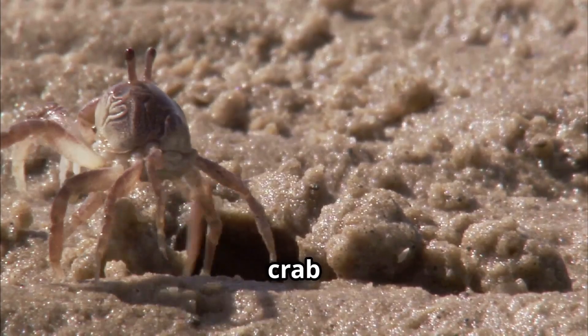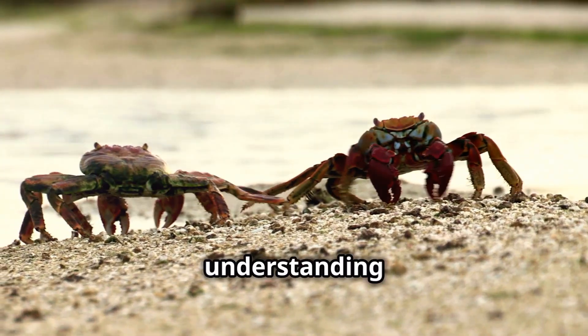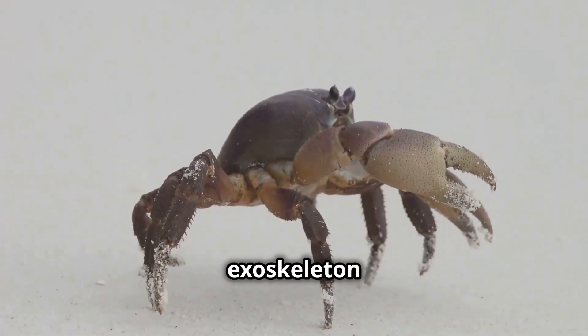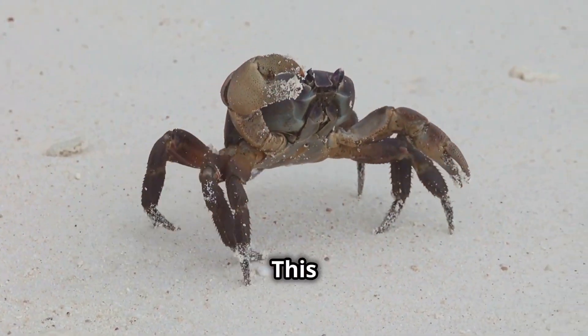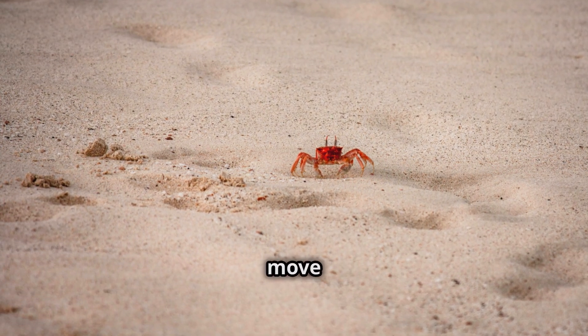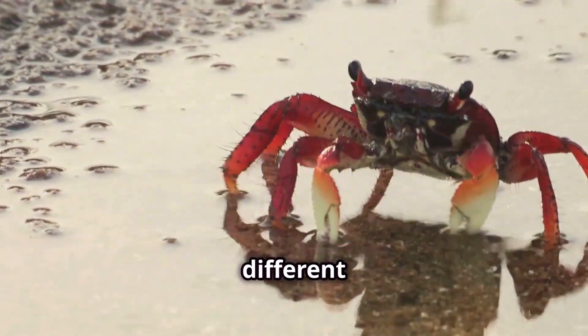Let's talk about crab anatomy. Understanding their body structure is key to understanding their unique movement. Crabs have a hard exoskeleton and jointed legs, but here's the kicker — their legs are attached to the sides of their bodies. This is quite different from how our legs are positioned. This unique structure means they can't move forward or backward easily, but sideways? That's a different story.